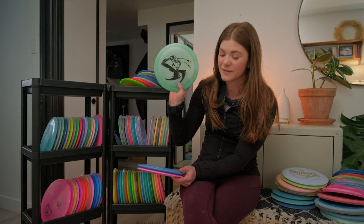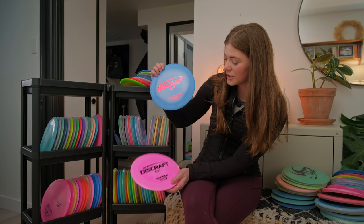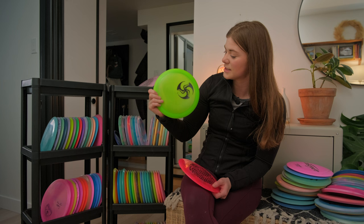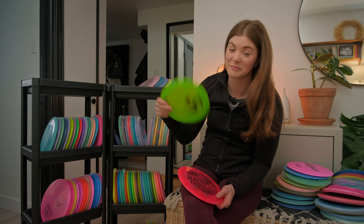I've got two Discraft Scorches — I haven't gotten a chance to throw these yet but I hope they make the bag this year. Next up we have a Heat — also gifted to me by my brothers. This is a Huclob stamp and the Heat is awesome if you want anything to go understable or with a right finish.